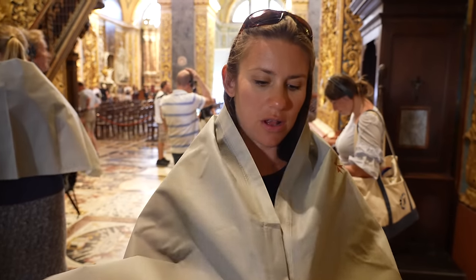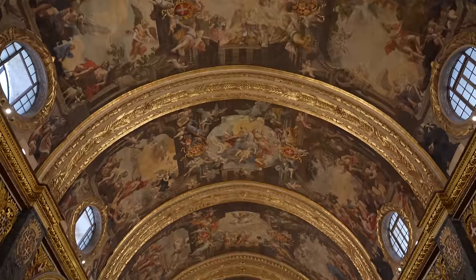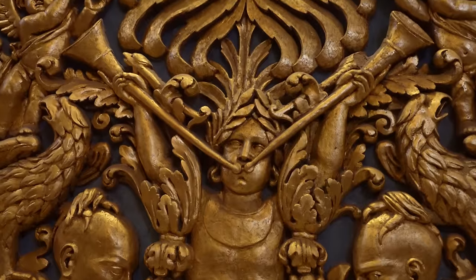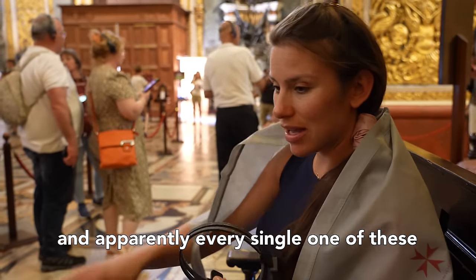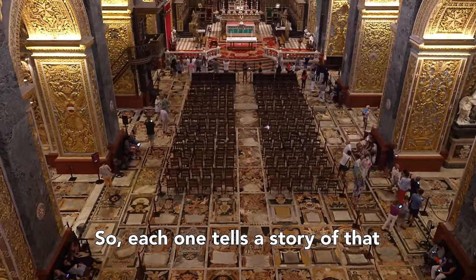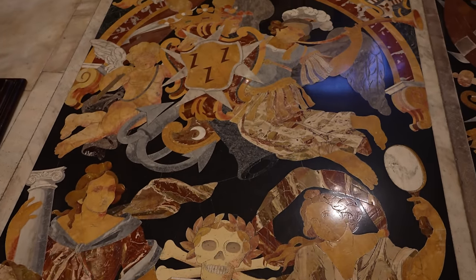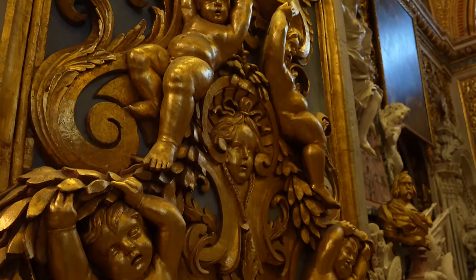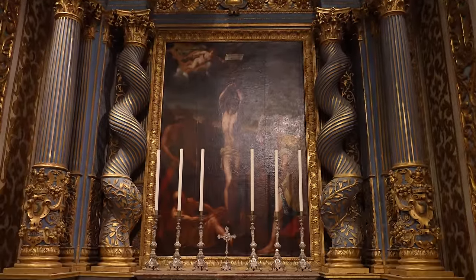Apparently I've got to put this shawl on to cover my shoulders going into St. John's Cathedral. According to the audio guide, every single one of these marble floor paintings or murals is actually a tombstone from an individual knight — each one tells the story of that knight's accomplishments or successes. This church is one of the best examples of high Baroque style. Europe went from having really subtle, low-key art to very flashy, gaudy art, and you can see that's why everything is super gold, super flashy, super in-your-face.